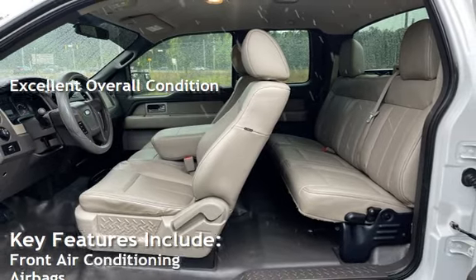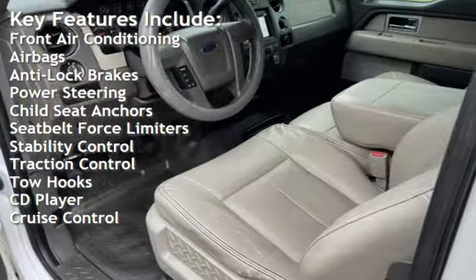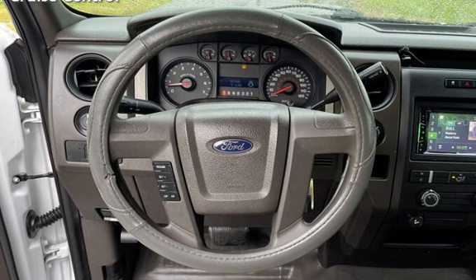Key features include front air conditioning, airbags, anti-lock brakes, power steering, child seat anchors, seat belt force limiters, stability control, traction control, tow hooks, CD player, and cruise control.